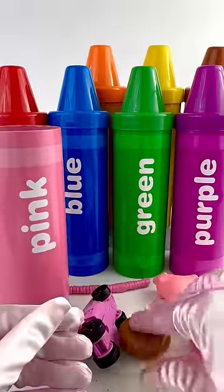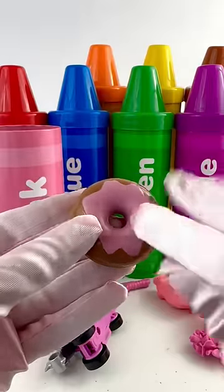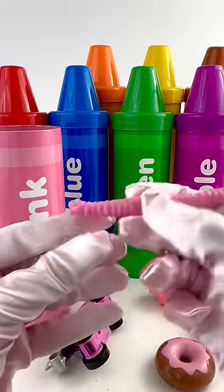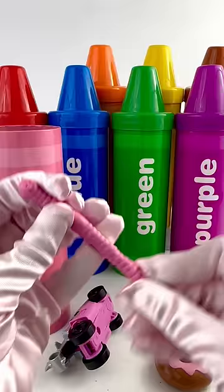And look over here. We have this donut with pink frosting. It's so delicious. And we have this worm. He's a pink little worm that wiggles all the time.